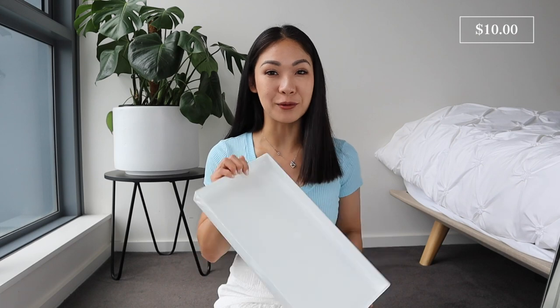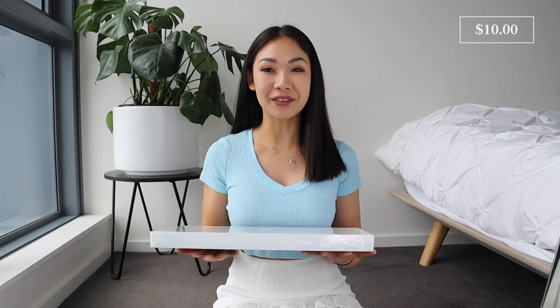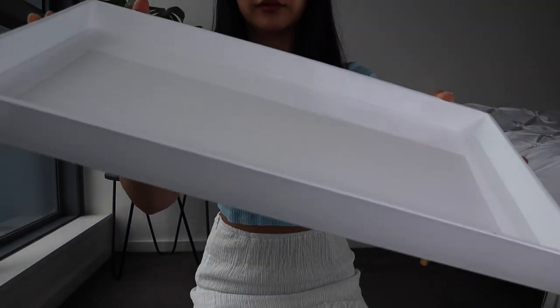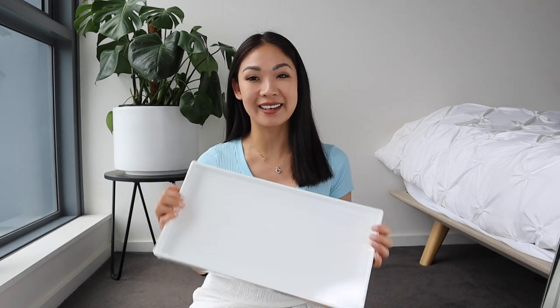First up we've got this white rectangle tray — this is exactly what I needed for my coffee table. Compared to the pebble tray, this one is a much better fit. I wanted to put candles, balls, and Christmas decorations inside and have the whole thing sitting on the coffee table. This tray was only $10 and measures 40 by 21 by 3 centimeters. I thought it might be flimsy plastic, but it's quite sturdy, thick, and just under a kilo. It also has little grip pads on the back to stop it sliding.